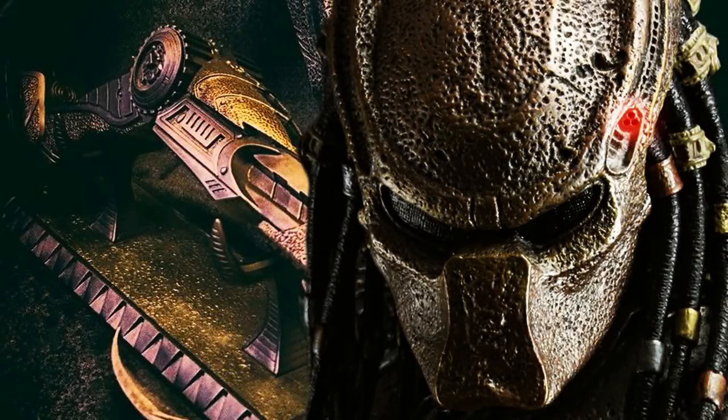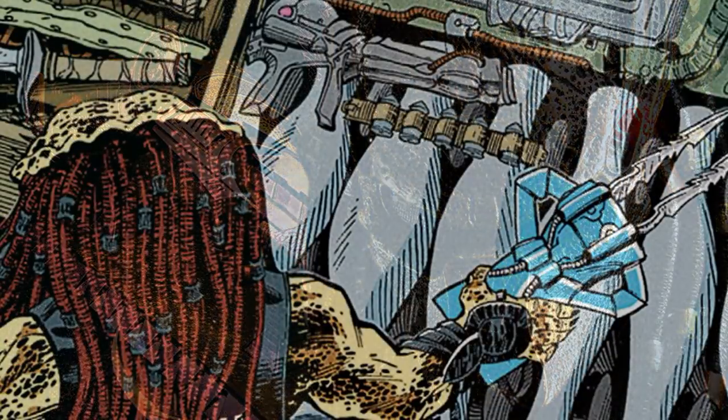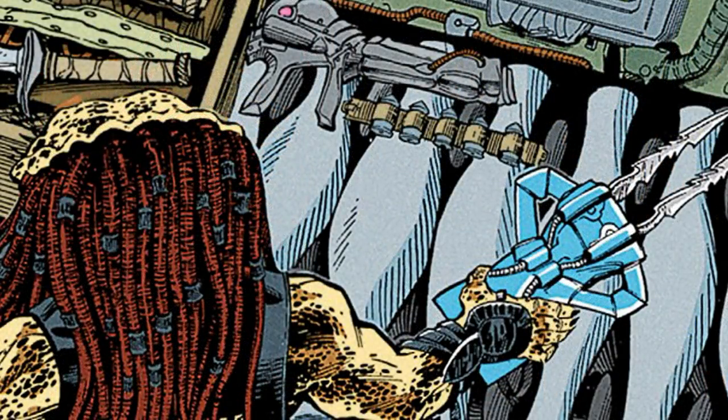What would you say if I told you there's more to the Predator weapons than what we know? Throughout the different forms of media like movies, comic books, and video games, the weapons within the Yautja culture seem to have a tribal connection or are customized personally by that Predator.